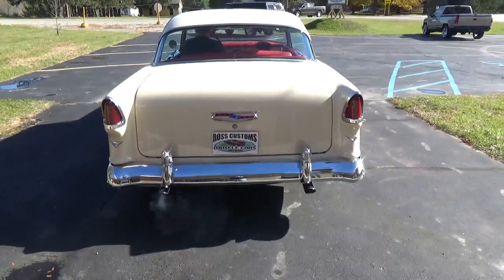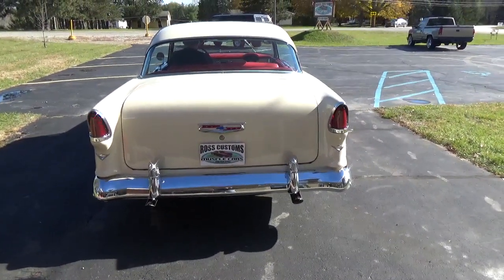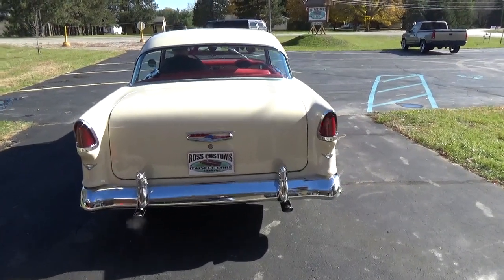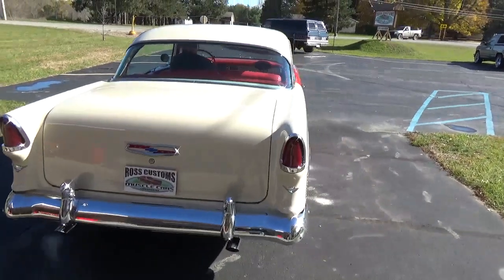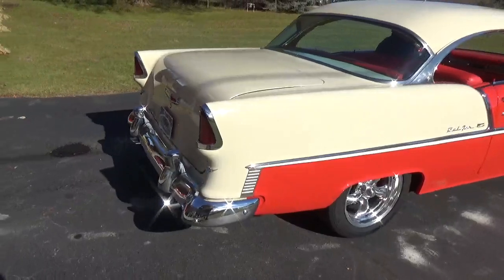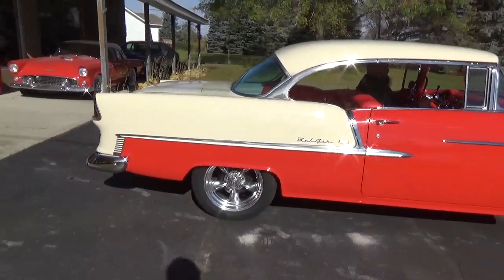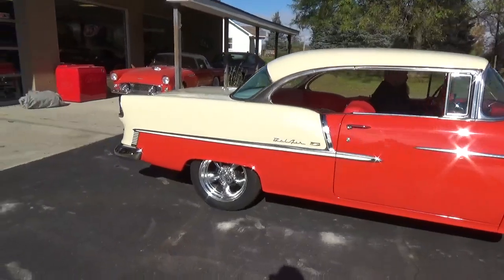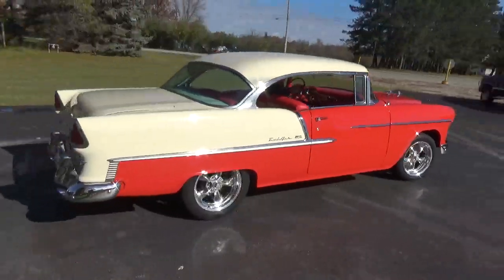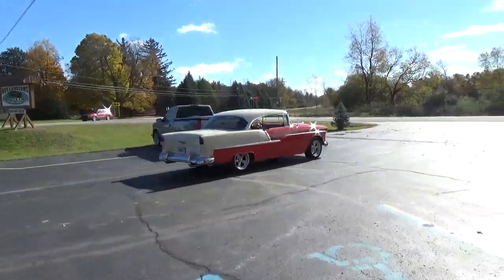Sounds good on the exhaust. By far the nicest '55 I've ever seen. You can check out our complete inventory at RossCustomsMI.com. Have a great day, guys.